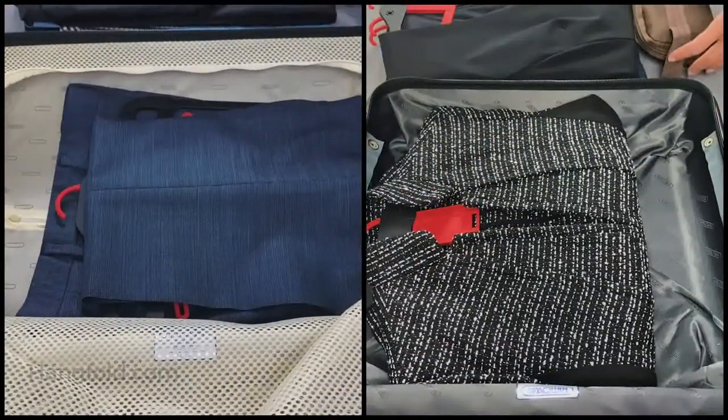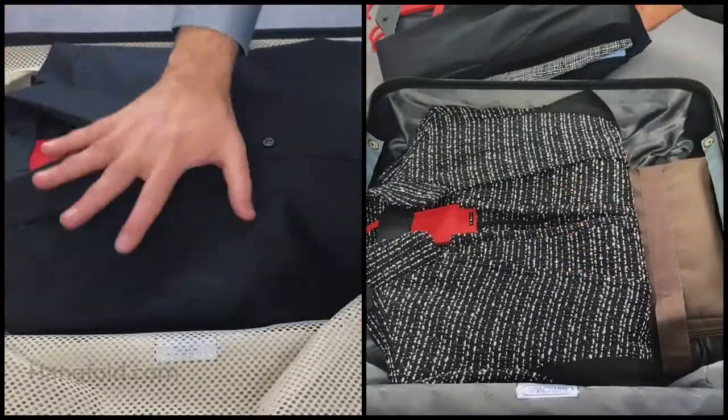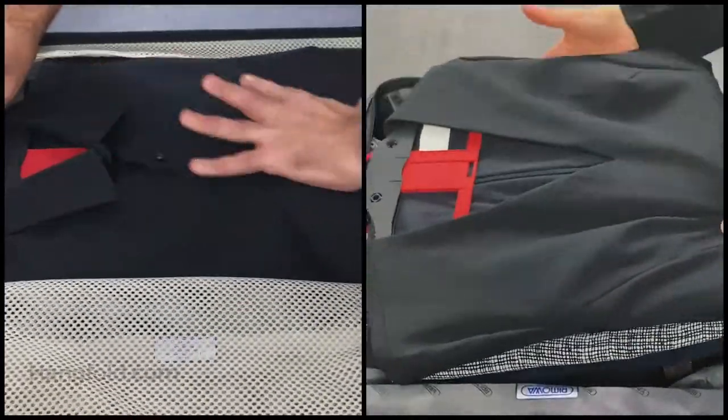HangFold stays inside the clothes, maximizing space in your suitcase and keeping your clothes tight and compact during your trip so no wrinkles can be formed.